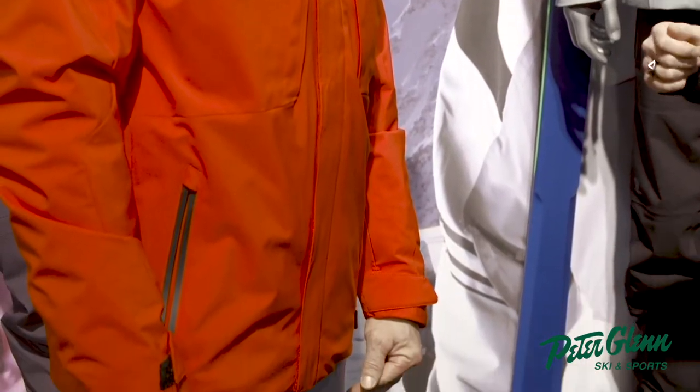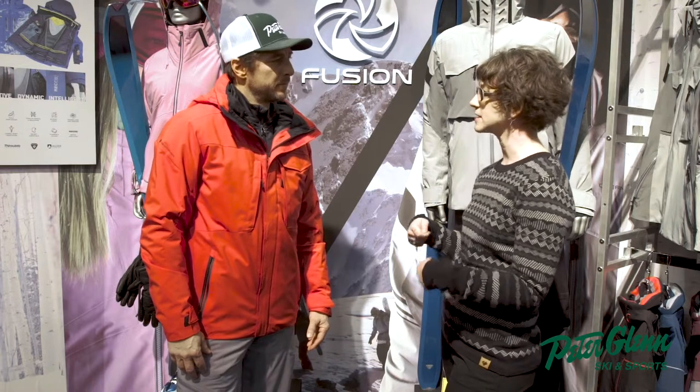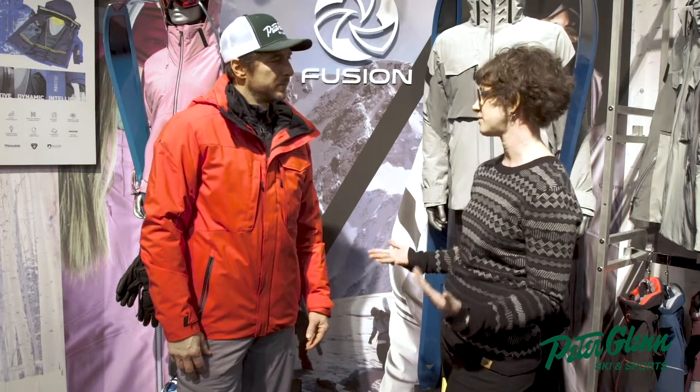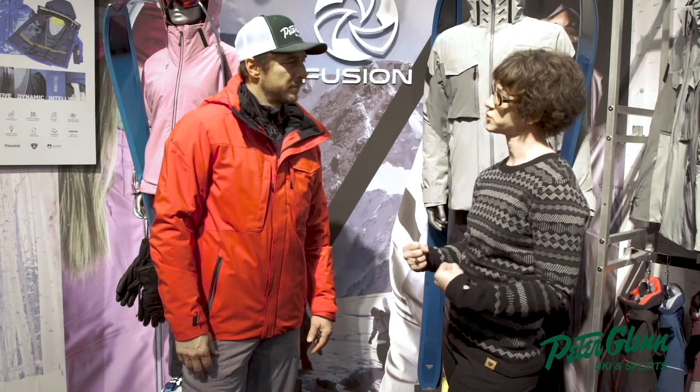Rachel, tell me about the jacket I'm wearing right here. This is our Trilogy System jacket. So it's a three-way system. It's got a two-layer shell with a zip-in lining, insulator lining with a 60-gram high-loft insulation. So it'll take you on those warm bluebird days where you're climbing up the mountain and it's really hot, all the way to those sub-freezing temps where you really want some extra warmth.